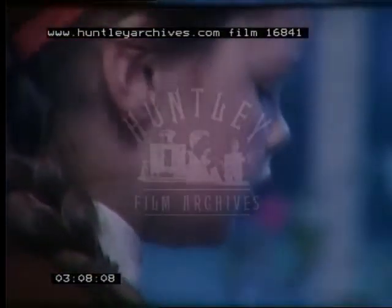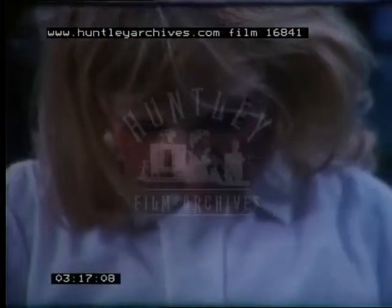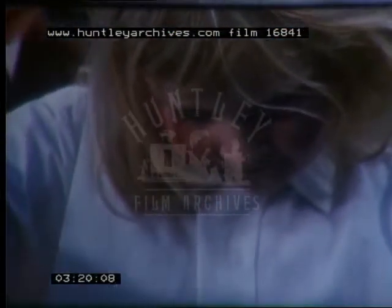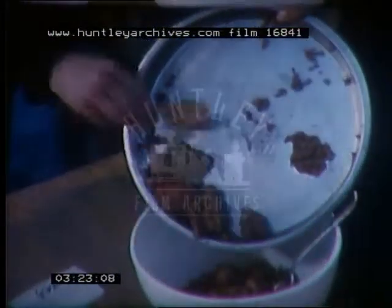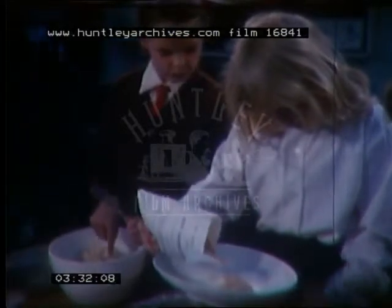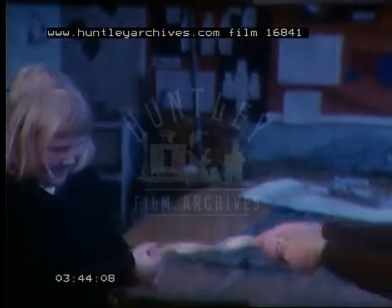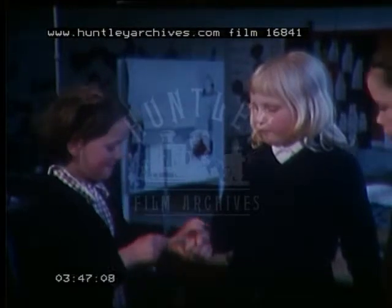If children are to learn effectively, not only must they take things to pieces and analyse them but they must also put things together constructively, as these girls are doing with the sausage ingredients. There is a synthetic as well as an analytical approach to learning. We made some sausages out of pork and beef. First we minced the pork and then the beef. We tested the skins by pulling them to see which one was the strongest. The polyphen was the strongest and the butcher skin was the weakest.